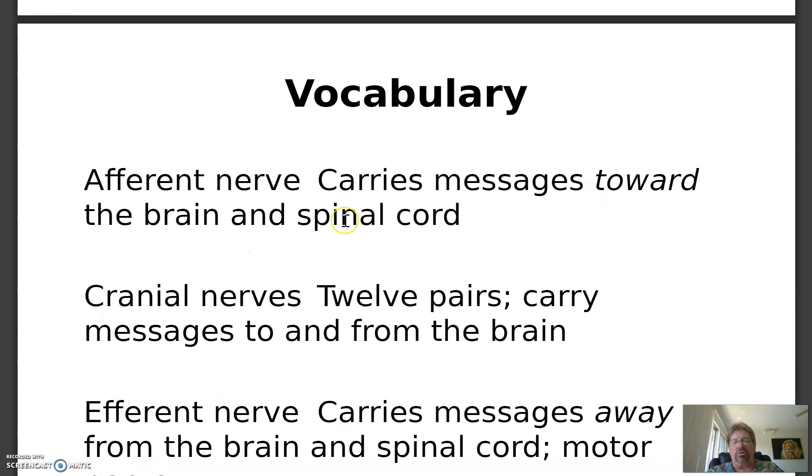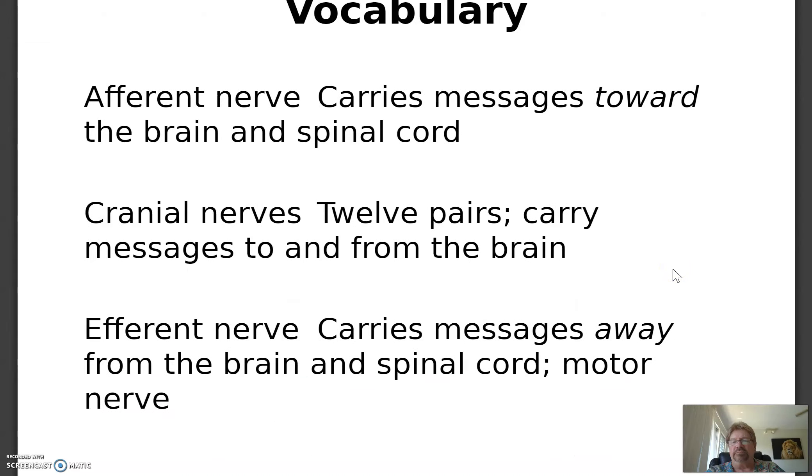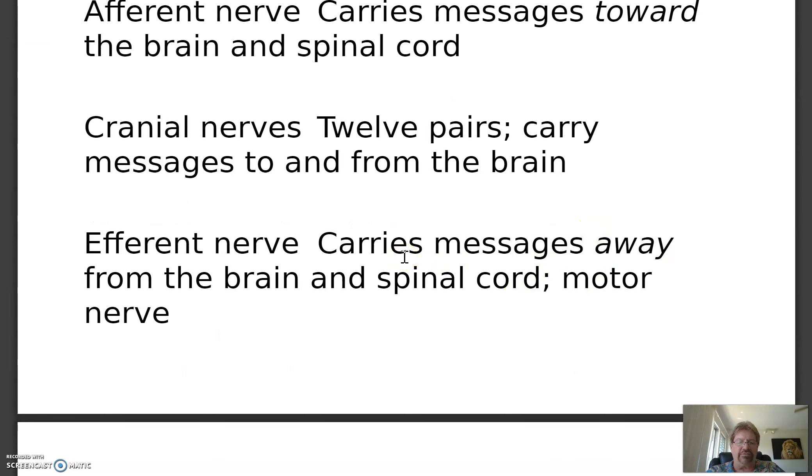Afferent carries messages towards the brain and spinal cord — from the foot, for example. Cranial nerves: there are 12 pairs; they carry messages to and from the brain. Some cranial nerves are motor and some are sensory, but many are both. Efferent nerve carries messages away from the brain and spinal cord — almost always a motor nerve. E goes away, A goes towards. In addition to making muscles contract, motor nerves also make glands secrete their hormones.